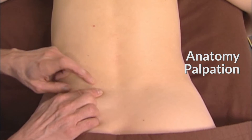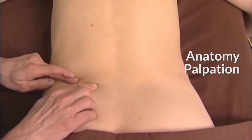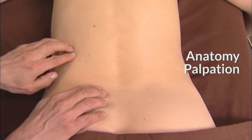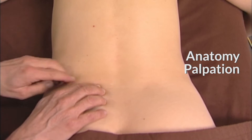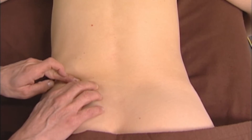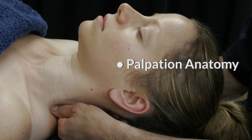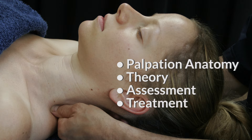More than learning general locations, you'll be able to actually put your finger on each commonly injured anatomical structure that we study in these courses. The neck training takes place first, where I'll teach you palpation anatomy, theory, assessment and treatment techniques that remove the scar tissue in 21 structures commonly injured in the cervical region.